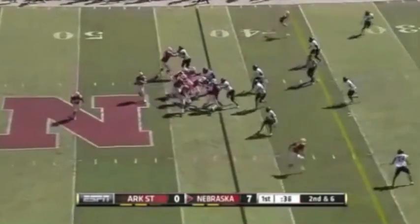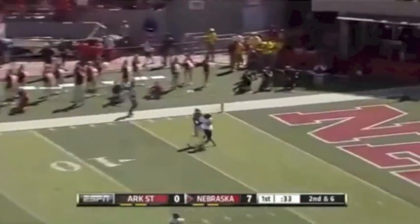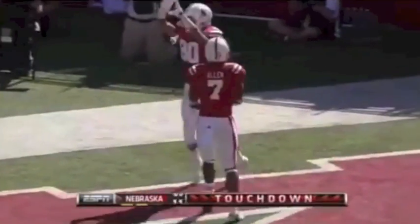Last year Taylor was struggling to see the passing lanes, and there he is deeper again in the pocket, going for six — and he's got it. A terrific touchdown catch for Kenny Bell.